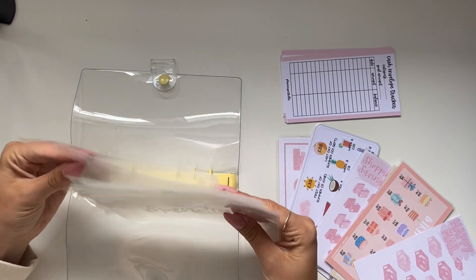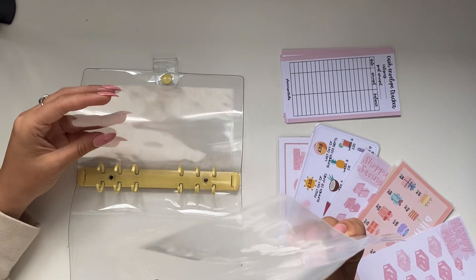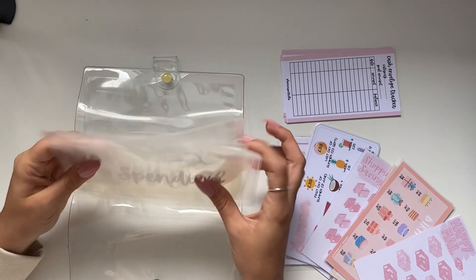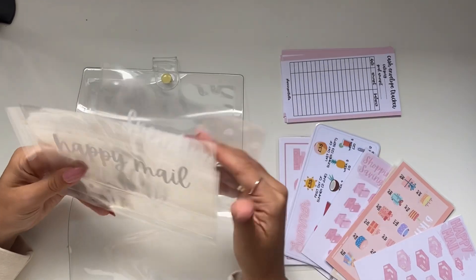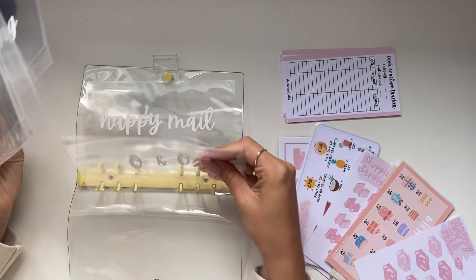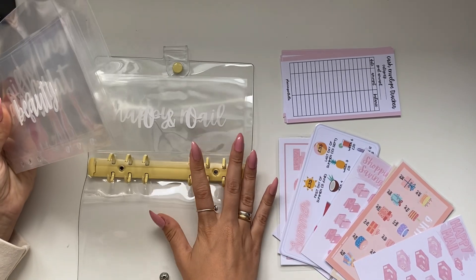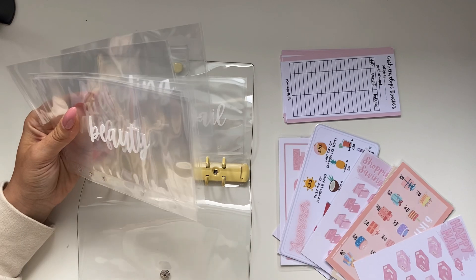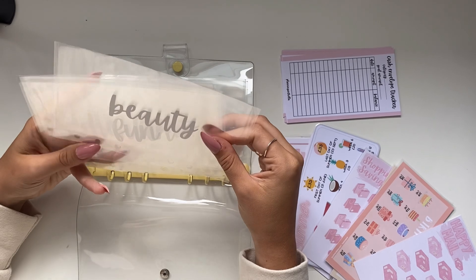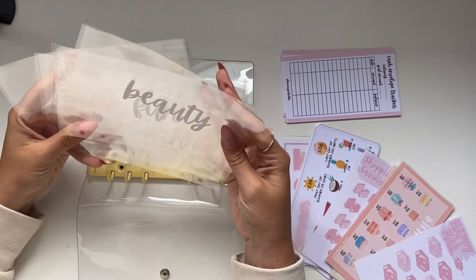I also made these new envelopes - these aren't on my shop just because they do take a very long time to make. So yeah they're not going to be on my shop, I just made them for myself. So the first question I got was my favorite thing about budgeting.